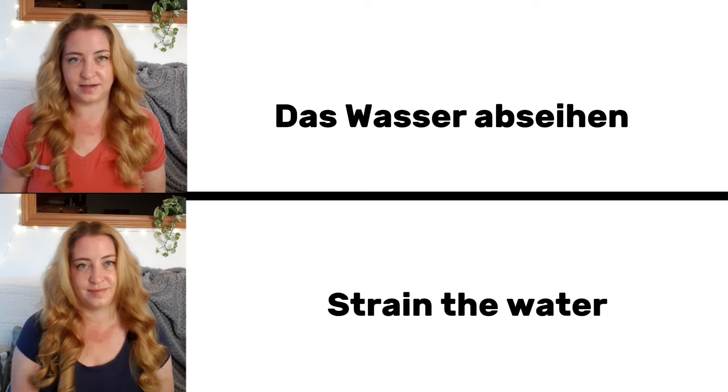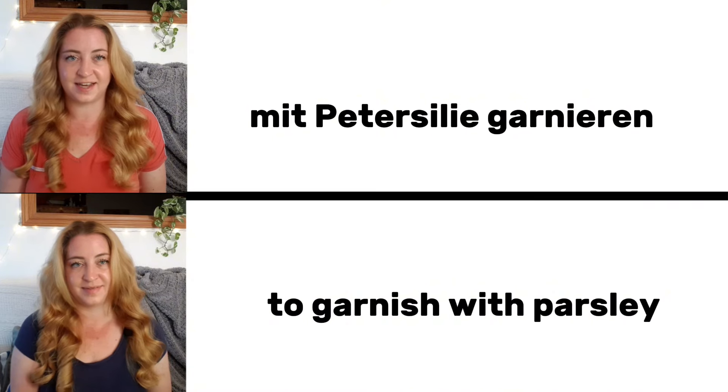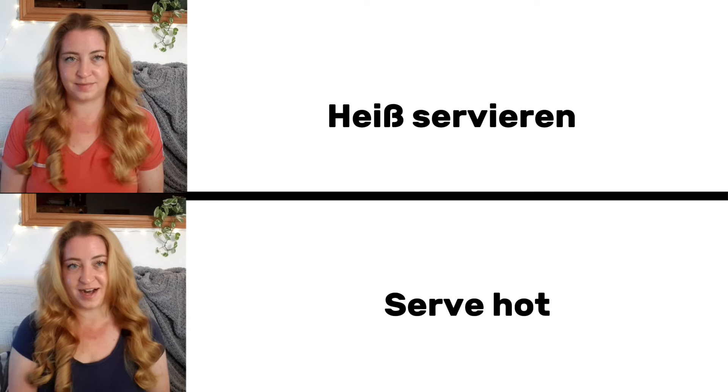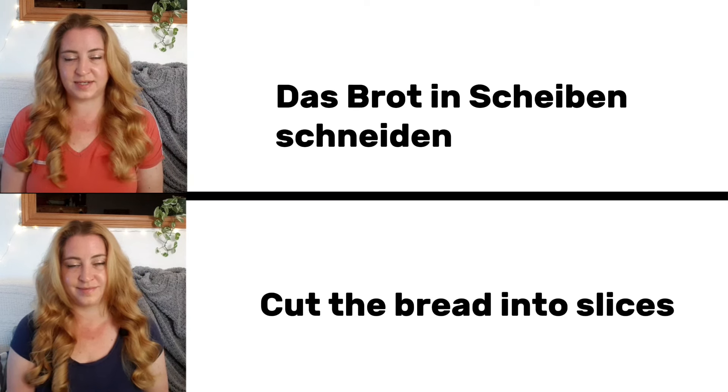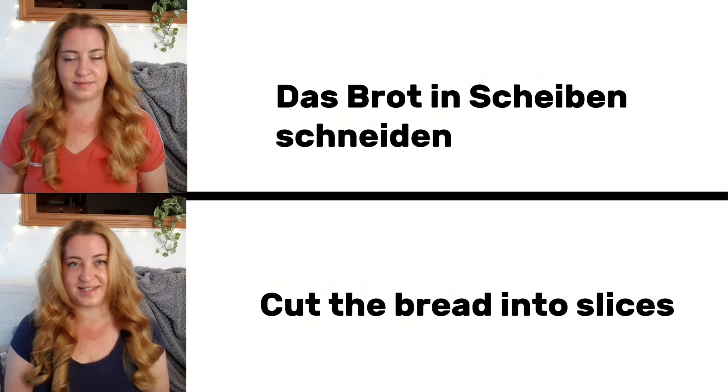Das Wasser abseihen. Strain the water. Mit Petersilie garnieren. Garnish with parsley. Heiß servieren. Serve hot. Das Brot in Scheiben schneiden. Slice the bread into slices.